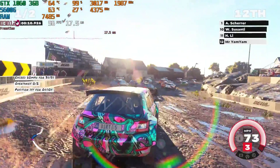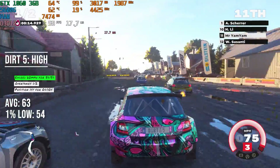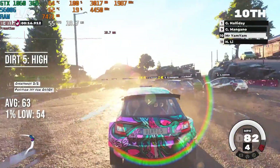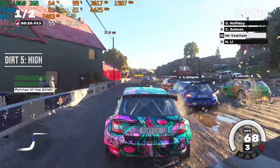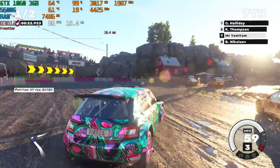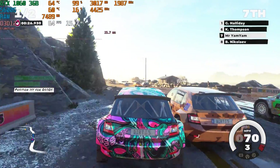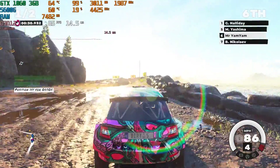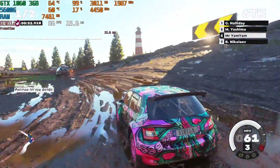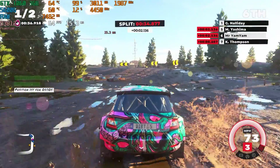Dirt 5 is a brand new addition to the benchmark list and was built from the ground up for next-gen. It looks quite good — not my favourite Dirt game — but with 63 FPS average and a 54 FPS 1% low on High settings in the first race, it's not bad performance at all for a next-gen title.